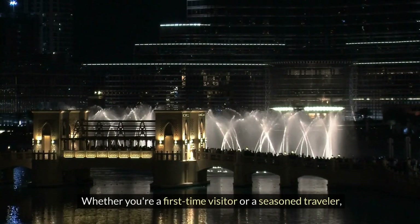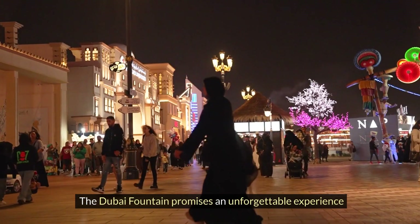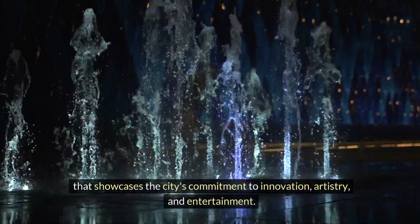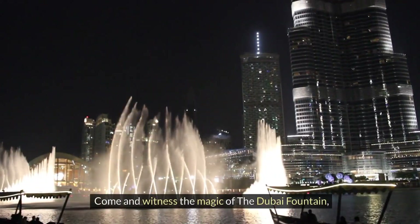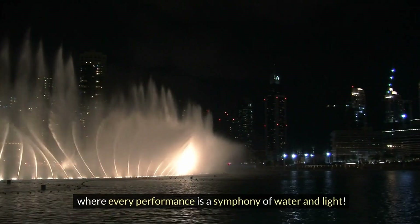Whether you're a first-time visitor or a seasoned traveler, the Dubai Fountain promises an unforgettable experience that showcases the city's commitment to innovation, artistry, and entertainment. Come and witness the magic of the Dubai Fountain, where every performance is a symphony of water and light.